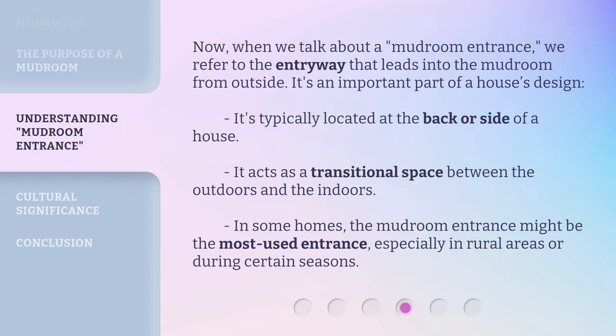Now, when we talk about a mudroom entrance, we refer to the entryway that leads into the mudroom from outside. It's an important part of a house's design. It's typically located at the back or side of a house, and it acts as a transitional space between the outdoors and the indoors. In some homes, the mudroom entrance might be the most used entrance, especially in rural areas or during certain seasons.